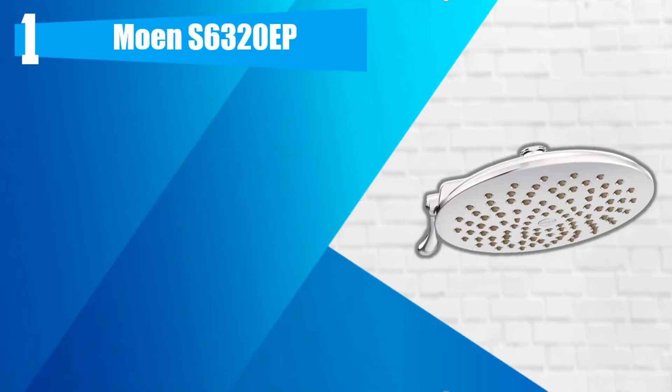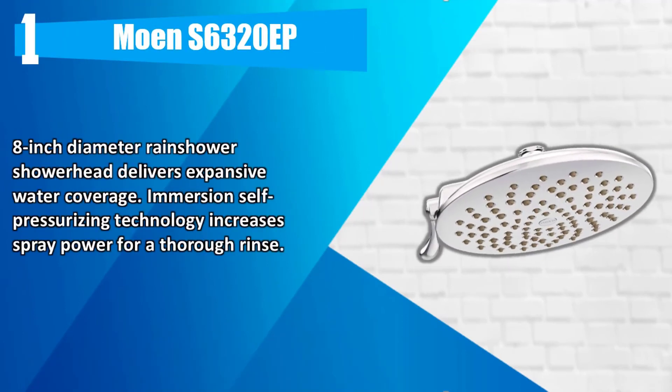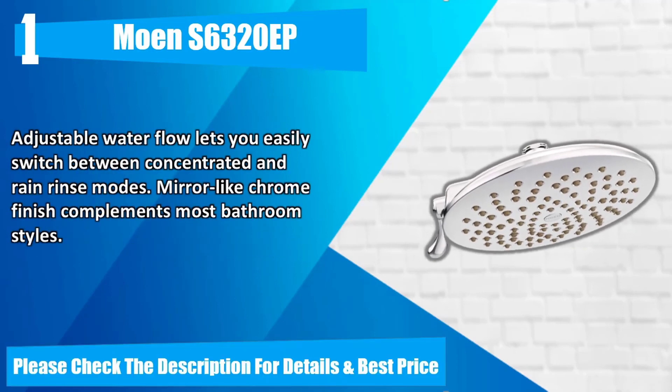Number 1. Showerheads. 8-inch diameter Rainshore showerhead delivers expansive water coverage. Immersion self-pressurizing technology increases spray power for a thorough rinse. Adjustable water flow lets you easily switch between concentrated and rain rinse modes. Mirror-like chrome finish complements most bathroom styles. Please check the description for details and best price.